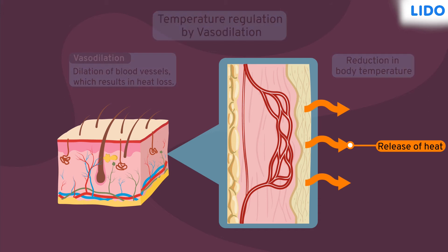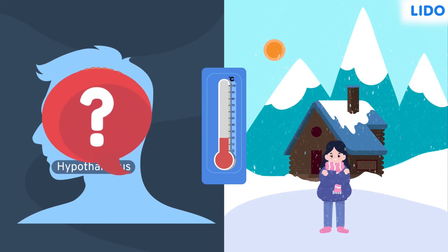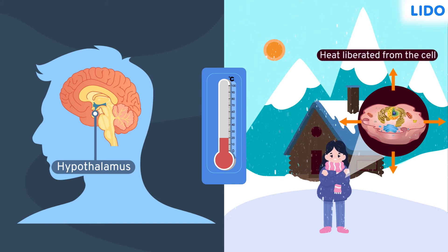But there might be situations when the body temperature falls below the normal. What does the hypothalamus do in such situations? The hypothalamus senses the decrease in the temperature and increases the metabolic activities of the cell. This process generates an enormous amount of heat, thus it increases the temperature and brings it back to normal.